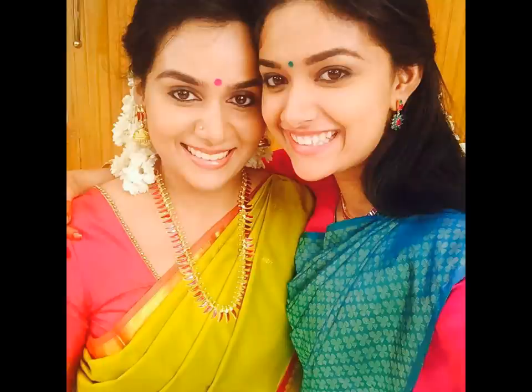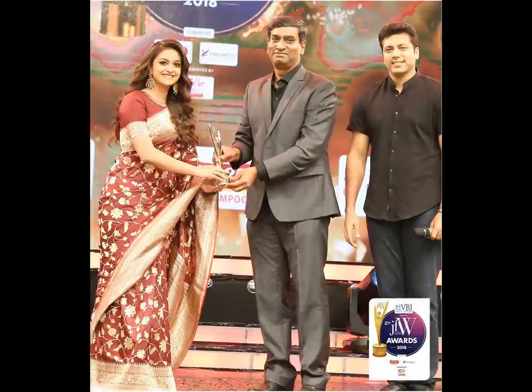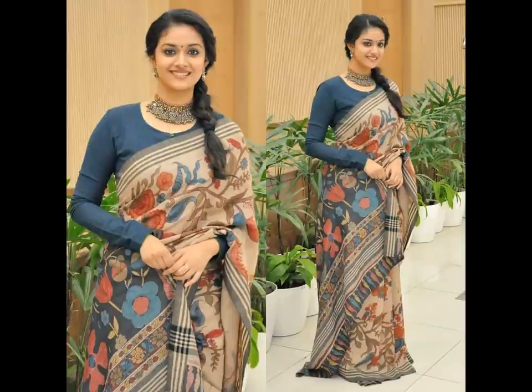After stacking her Instagram feed, we have compiled a list of Keethi's saree looks that are still worthy. If you like this video, please like and share, and do subscribe to Allied Studio for more updates.